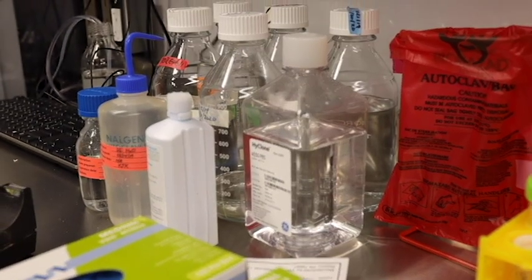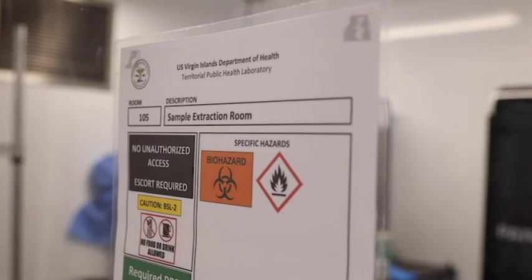So we're here in St. Croix this week working with the USVI Department of Public Health, because they're having trouble moving all kinds of specimens rapidly and efficiently. We're working with them to see if drone technology might help them.